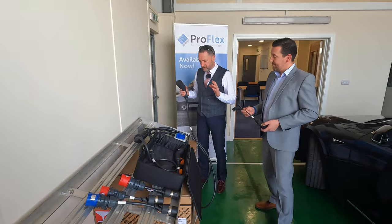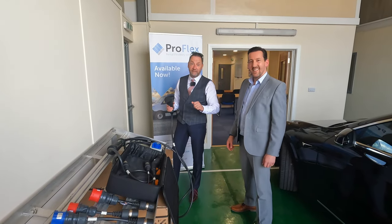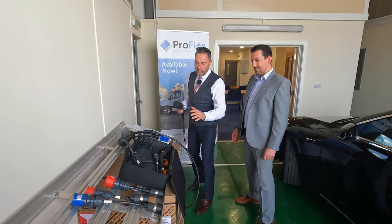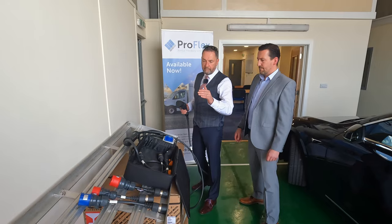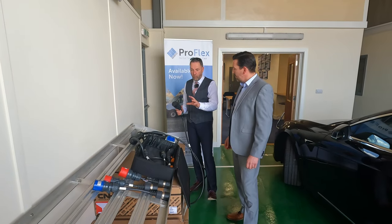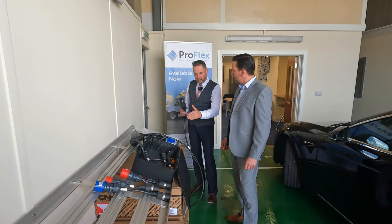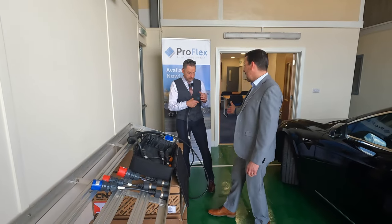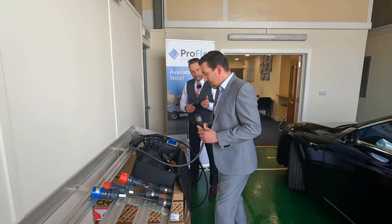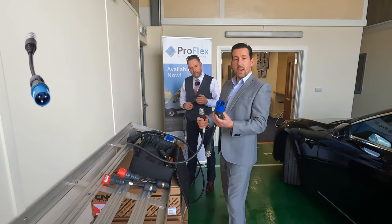Moving on from three kilowatt — at home you'd typically have a seven kilowatt wall box on a Type 2 connector. The Type 2 end is tethered to the Booster, and the Booster connects to the next adapter: a 16 or 32 amp single-phase commando socket — the industrial socket as we know them.